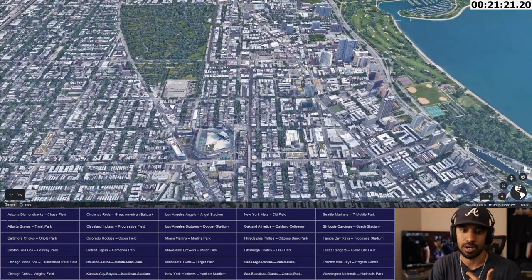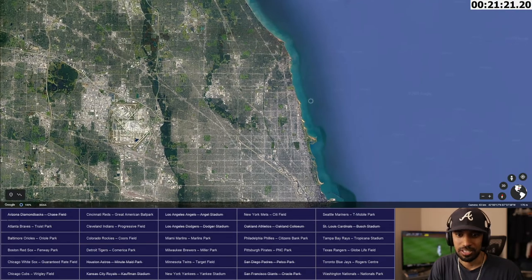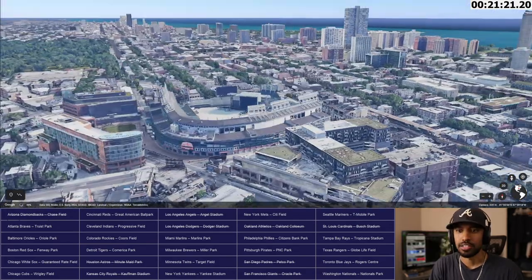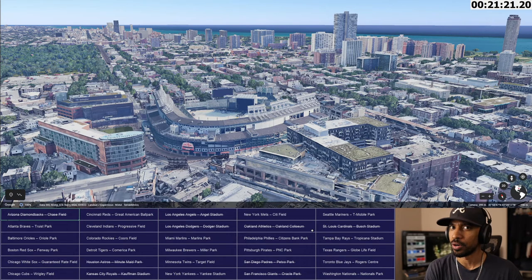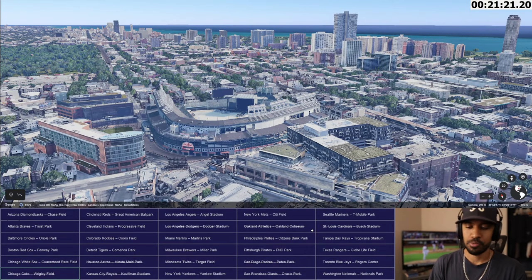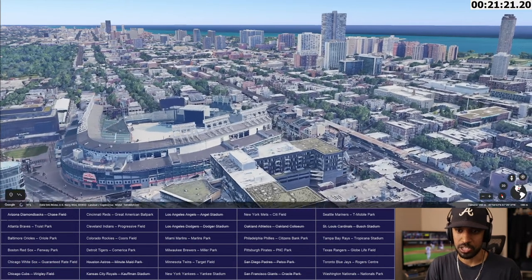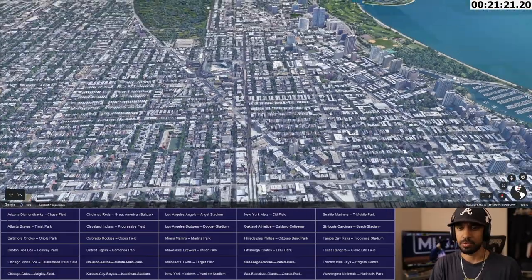Wrigley Field is very old but very renovated and up to date in some facets to make it a modern nice take on the park. The prominent feature is the Ivy Wall — it's not full ivy at the start of the season; you have to wait for spring for it to grow. Wrigley Field, north side of Chicago — pretty close to the water. This is the Windy City for a reason. Chicago Cubs, Wrigley Field — found.